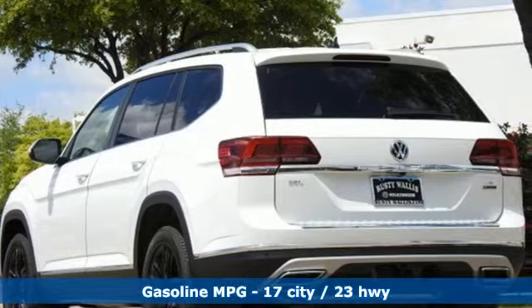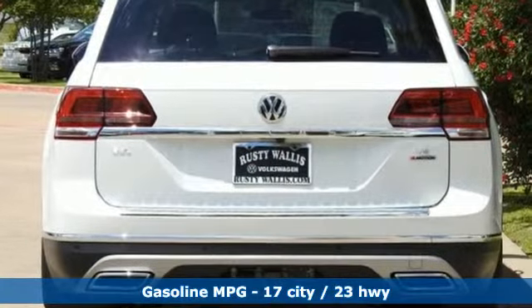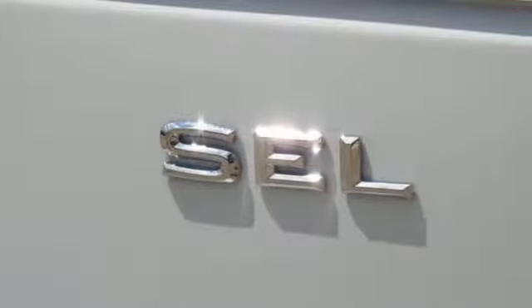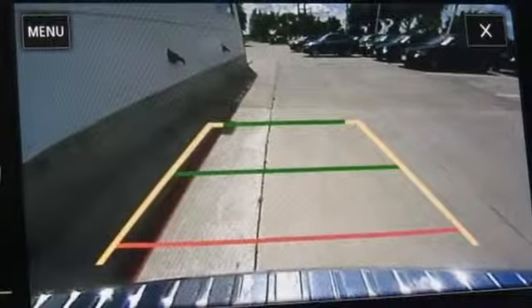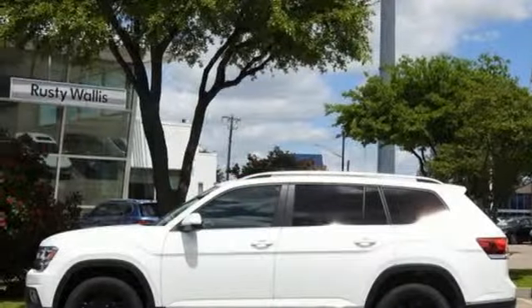V6 engine, dual-zone climate control, streaming audio, configurable instrument gauges, heated steering wheel, power heated mirrors, external memory control, hands-free liftgate, doors and push-button start proximity key, and automatic transmission.